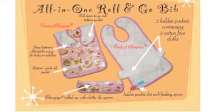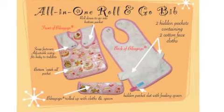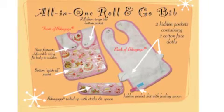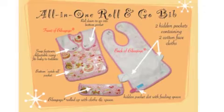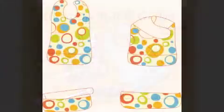As you can see, there are some unique features of the Bibagogo. On the front, there's a catch-all bottom pocket. There are snap fasteners with adjustable sizing to fit baby to toddlers. On the back of the bib, there are two hidden pockets containing two face cloths, and at the bottom, a slot for a baby spoon.